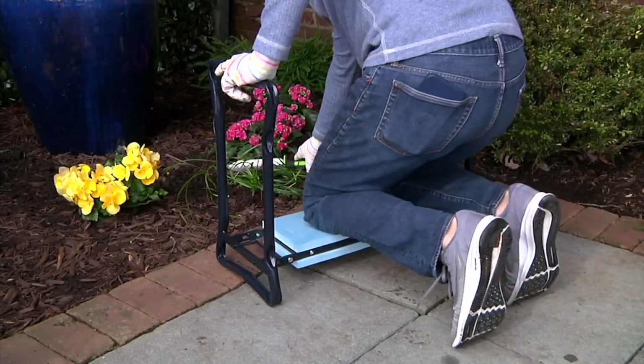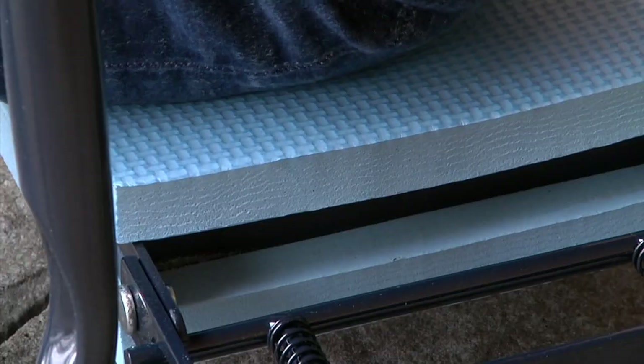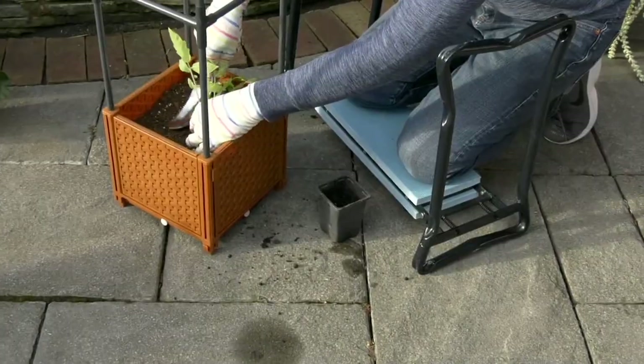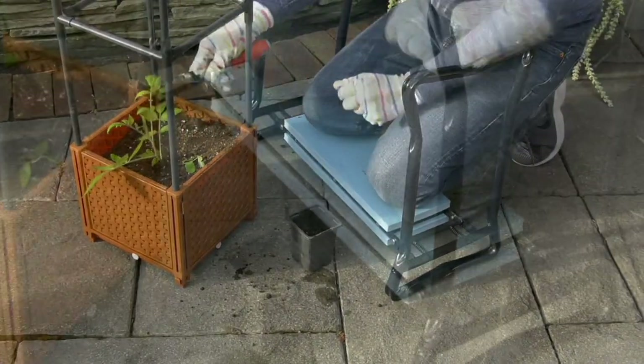Innovations. This is the folding garden kneeling bench with pocket. Three easy payments of $16.23. We have it available in four different colors. It's customer top rated. You got to grab it at this featured price.